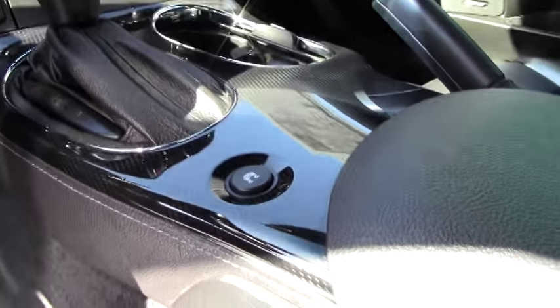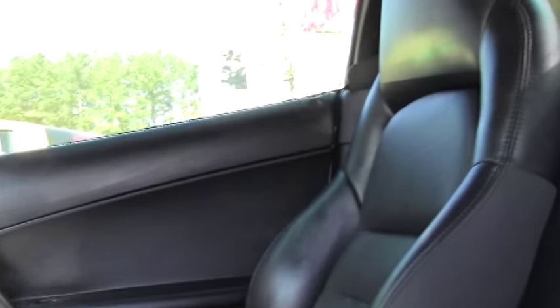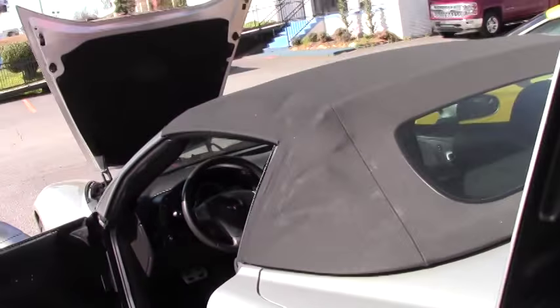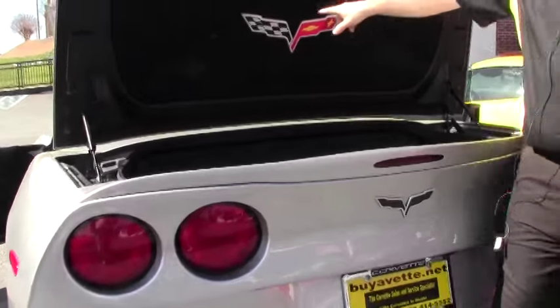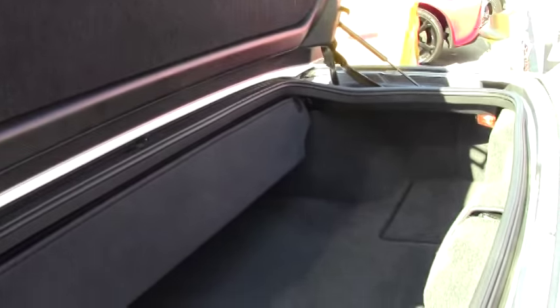Carpeting is in excellent shape, our seats are in very good shape, the bolsters are in good shape, there are no issues there. Our top is in excellent shape with no fraying or issues. They have added the Corvette logo for the trunk, and the spoiler has been added as well.